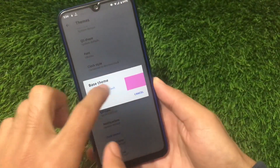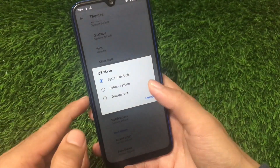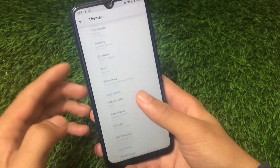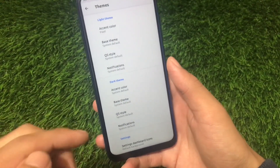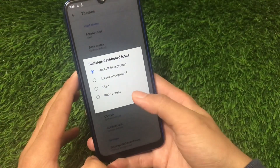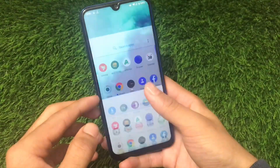The base theme includes a system default option which I haven't tried yet. Quick settings style can be customized to system default, follow system, or transparent. For dark theme customizations, you can change accent color, base theme, quick settings, and notifications. I haven't applied the dark theme so those options aren't showing for me. There are also settings dashboard icon customizations, UI tweaks, CPU info, animations, extensions, and system UI tuner.